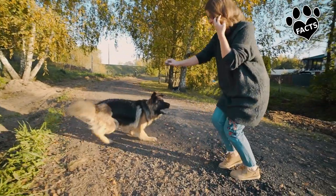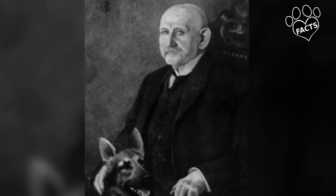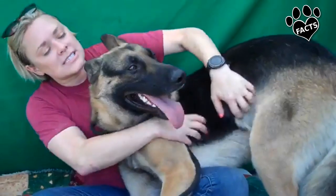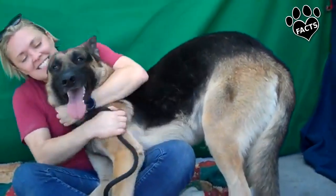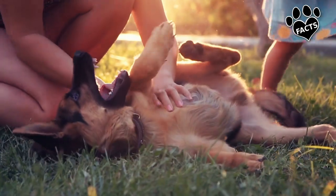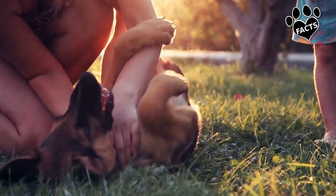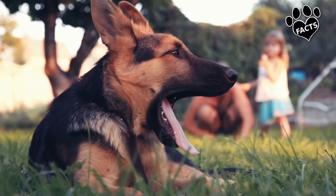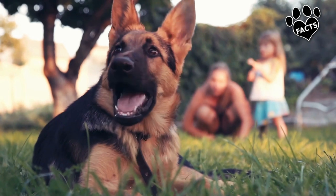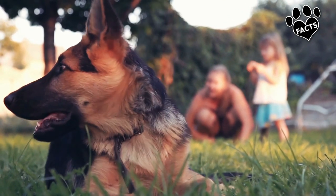The modern German Shepherd Dog descends from the work of an ex-cavalryman and former veterinary student by the name of Max von Stefanitz, who believed that dogs in a now-industrialized Germany should be bred as working dogs. He recognized the attributes of Germany's herding dogs but wasn't able to find a breed that checked all the boxes. With a dog he found at a dog show, he created the Society for the German Shepherd Dog, which crafted the breed we know so well today.